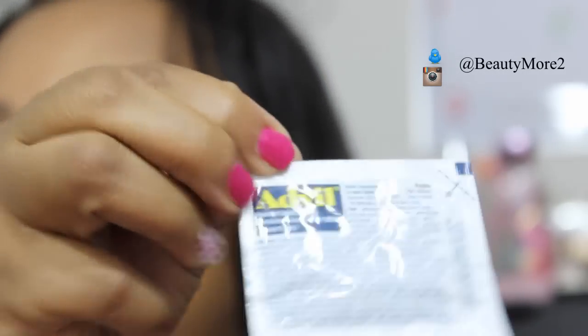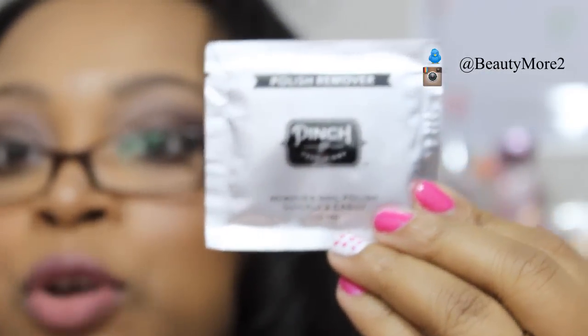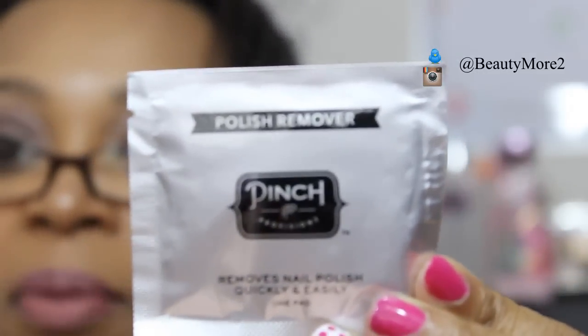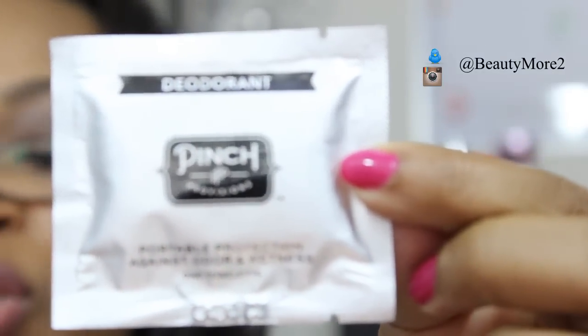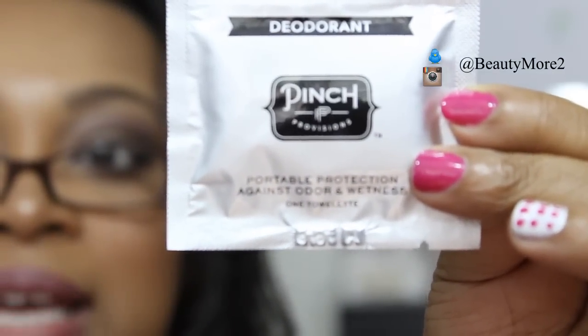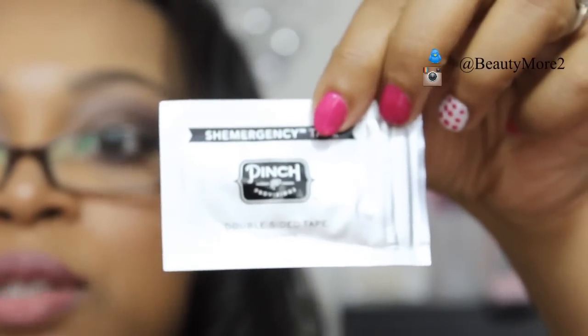It came with a little packet of Advil, and you also have a polish remover — I don't know exactly what I would use the polish remover for, but it does include that. It also gives you a stain remover, which is really good — I would replace it with the little Tide To Go ones I have in my purse when I run out. It also gives you a portable deodorant, kind of like one of those wet cloths. And then last but not least, it comes with some double-sided tape, which I thought was really neat to have.